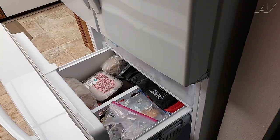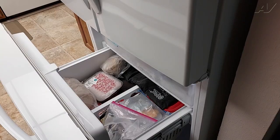Lastly, it could simply be caused by time. If your food has been frozen too long, this could cause freezer burn.